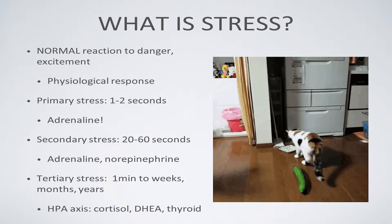Secondary stress is about 20 to 60 seconds, powered by adrenaline and norepinephrine. These hormones together help us do incredible things — like scramble up a mountain when a lion is chasing us, or get out of the way of a moving truck. They dilate our bronchioles, raise our heart rate, and release sugar into the bloodstream. All totally normal responses that save us in the right circumstances.